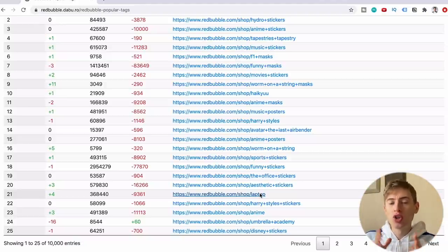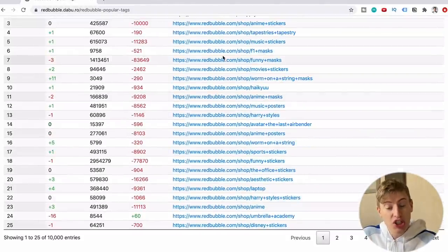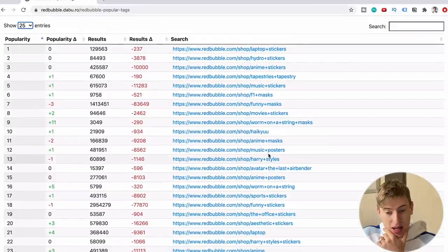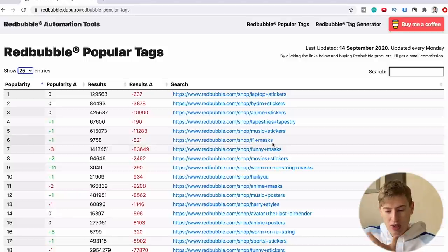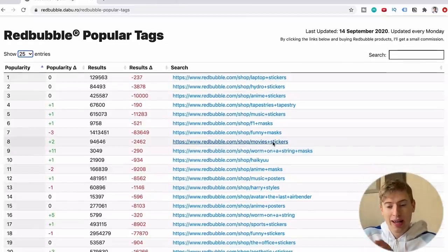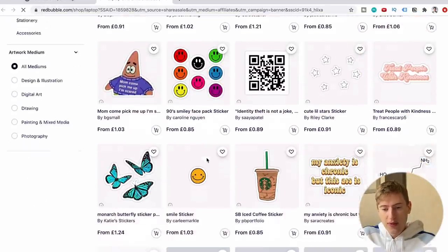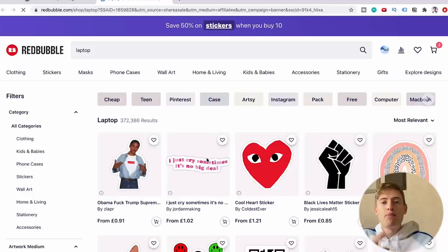That is a huge deal. Just for argument's sake, I don't see a single t-shirt in the top 25. I see a couple of masks, a poster, a tapestry — maybe four masks total — but nothing substantially competitive. And if you click on 'laptop,' most results are actually stickers, even though the word 'sticker' isn't in the tag. It really shows that stickers are predominantly one of the biggest sellers on Redbubble right now.